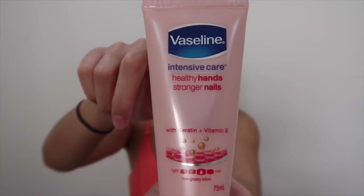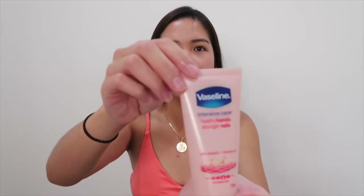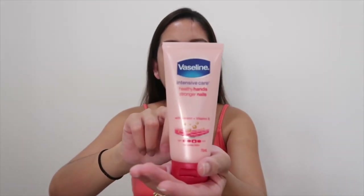Next item you can get from my bag is the Vaseline hand lotion. It smells so good, guys — let me demo. It makes your hands really, really smooth and it smells amazing. This one has keratin and vitamin E. I always carry this because my skin is dry and I have eczema, so I need something to moisturize.